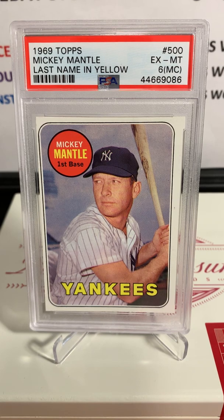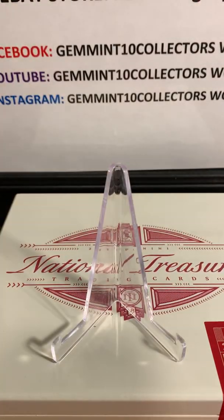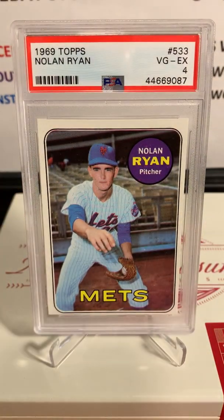Next up is another iconic card: a 1969 Topps Mickey Mantle — last name in yellow. This one got miscut as well, as you can see on the left side, so PSA 6 on that one. I love this card too — I think I have one in an 8 in my personal collection.